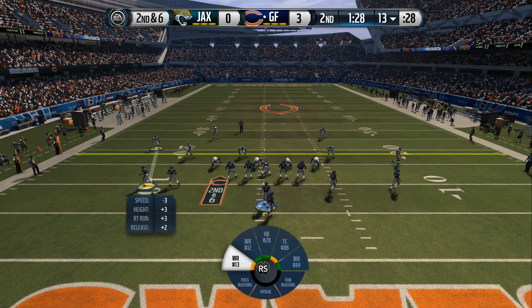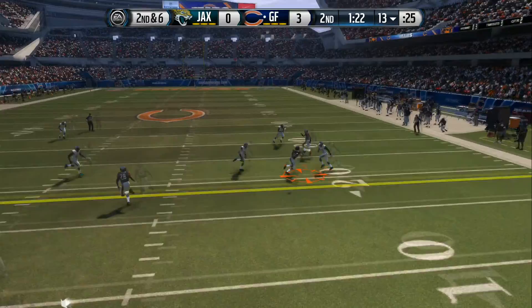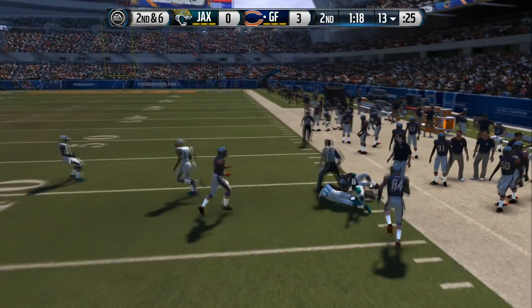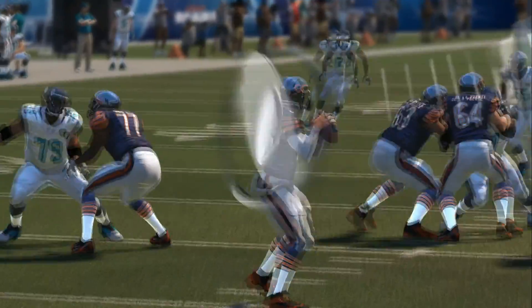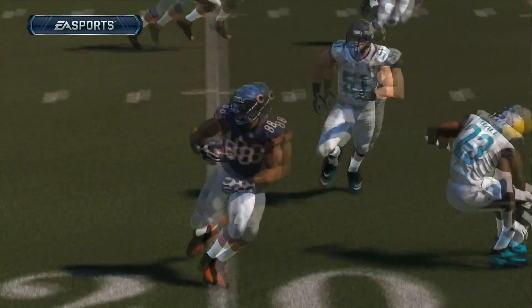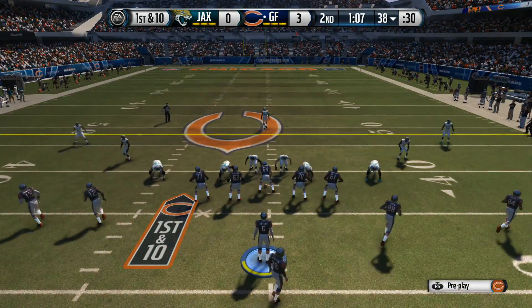Second down and six coming up. The defense comes out in the nickel. Jay Cutler from the shotgun, looking to the right. Brought down at the 38. Don't see enough of this in the NFL anymore — the out route. Everybody's afraid to throw it, they want all those little safe dunk passes inside. But that is a nice throw and catch by the quarterback and wide receiver.